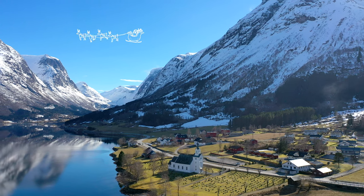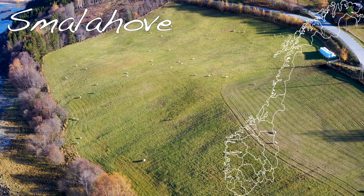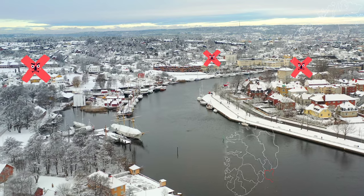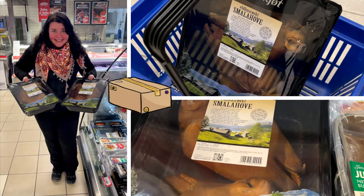Norwegian Christmas dishes can be divided by region. Smalahove is a dish which came from the western part of the country. An interesting fact is that smalahove is not even sold in the southeast of Norway, and we had to order it specially. The portion per person consists of half a lamb head, and for many Norwegians this is a traditional delicacy.